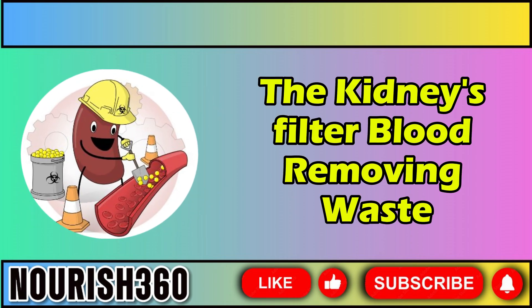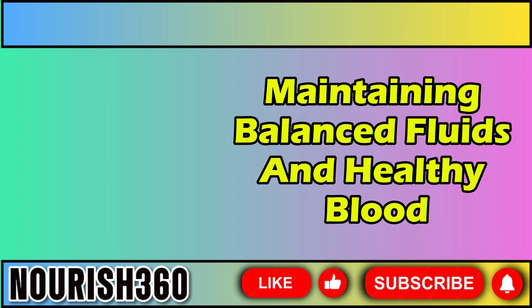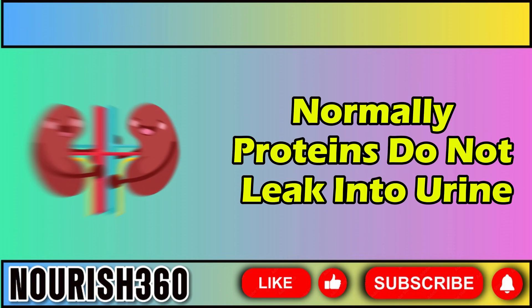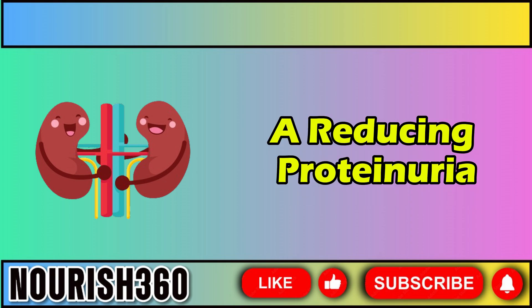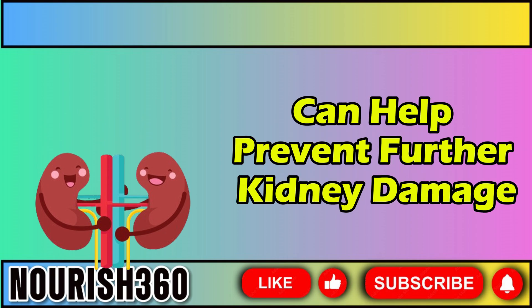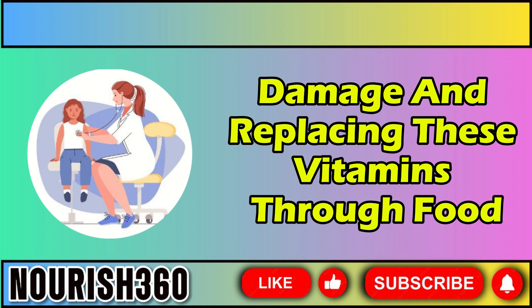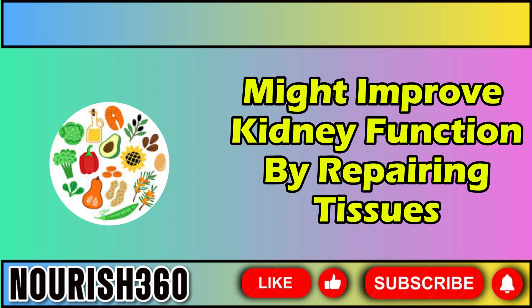The kidneys filter blood, removing waste and excess water and minerals through urine, maintaining balanced fluids and healthy blood pressure levels. Normally, proteins do not leak into urine. Reducing proteinuria can help prevent further kidney damage. Certain vitamins may be low in people with kidney damage, and replacing these vitamins through food or supplements might improve kidney function by repairing tissues.